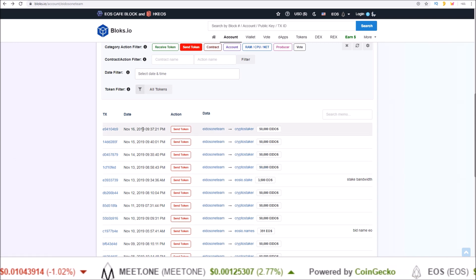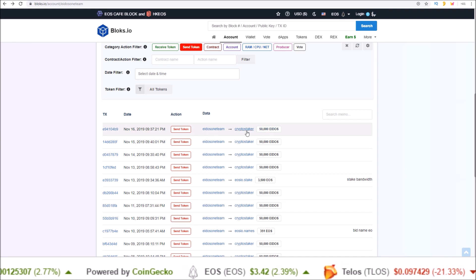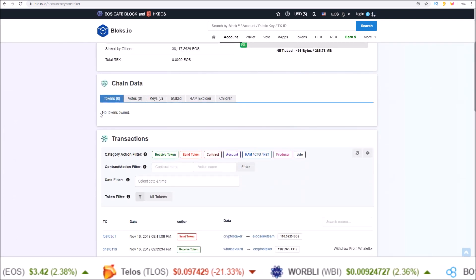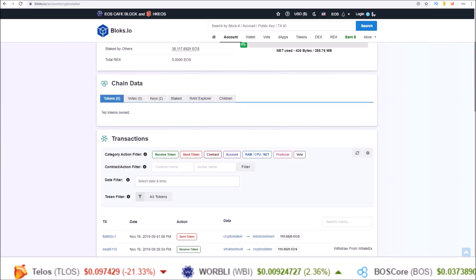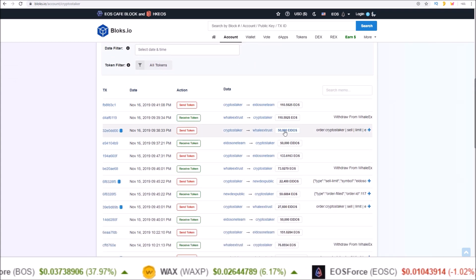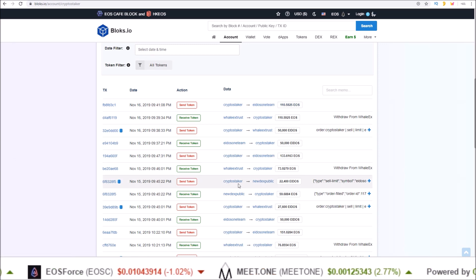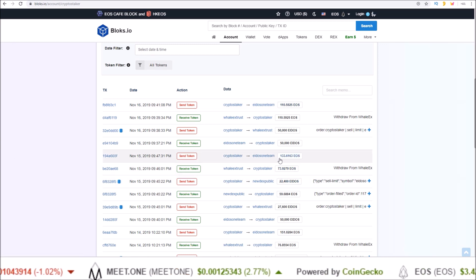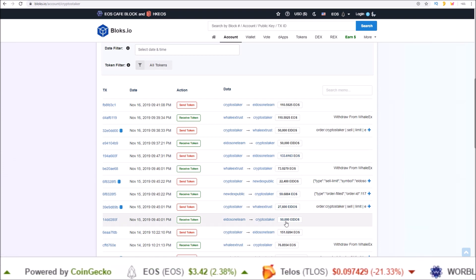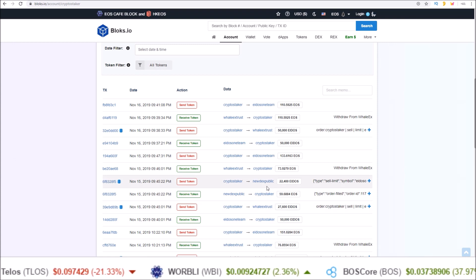Every day — the 16th, 15th, 14th, 13th, and so on — they send 50,000 Eidos to the crypto staker account. On the crypto staker account you can see no tokens owned because they sell them all. Looking at their actions: send token to whalex, then send the EOS back to the Eidos team account; send token to nudex, then send those EOS back. Every single day there's an extra 50,000 Eidos sell-side pressure from the Eidos team.